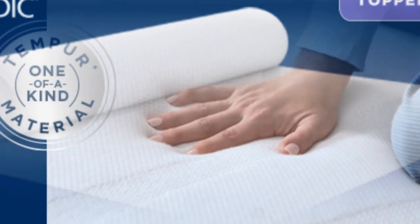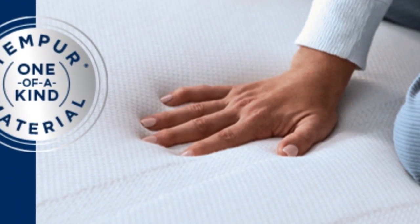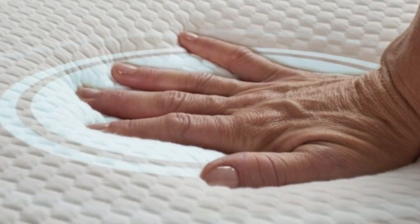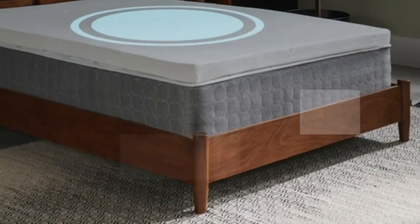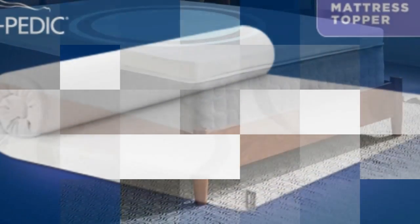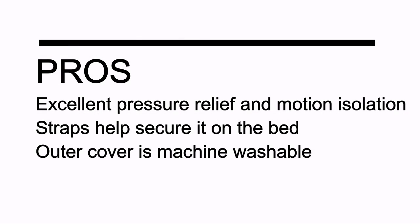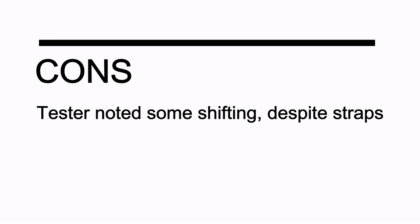Finally, this topper includes a removable cover for easier washing. The Tempur-Pedic mattress topper weighs about 36 pounds, making it difficult to maneuver. It requires two people to get it into place, but once you've managed to get it on the bed, it won't slip around or fall off. Pros: excellent pressure relief and motion isolation; straps help secure it on the bed; the outer cover is machine washable. Cons: testers noted some shifting despite the straps.